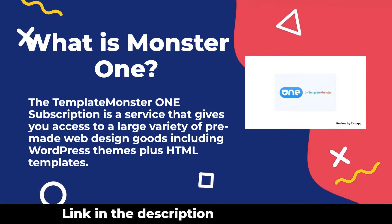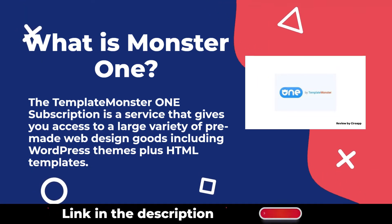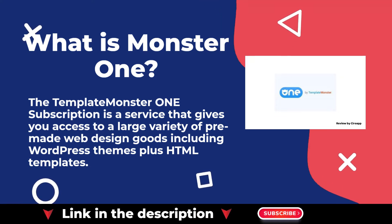The MonsterOne subscription is a service that gives you access to a large variety of pre-made web design goods, including WordPress themes and HTML templates.